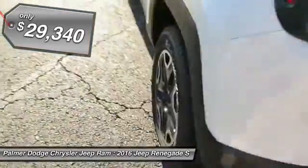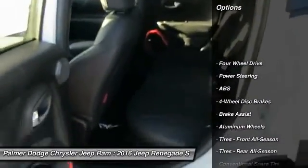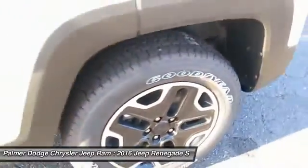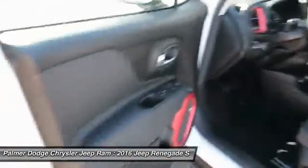Here are some of this vehicle's great options: traction control, steering wheel audio controls, anti-lock braking system, stability control, keyless entry, leather-wrapped steering wheel, Bluetooth, adjustable steering wheel, power steering, and cruise control.